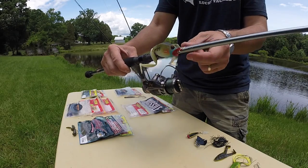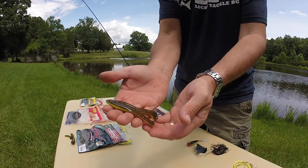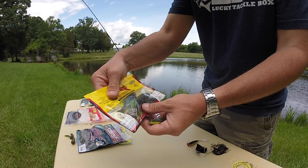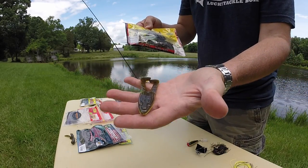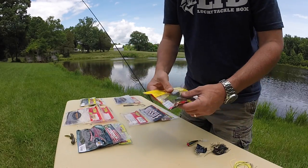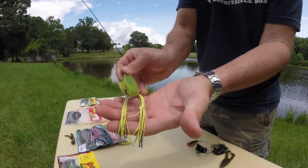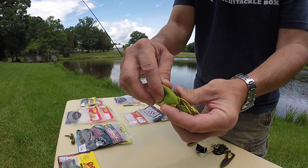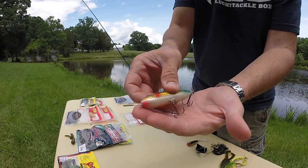You can also go with the Striking Frog in green pumpkin chartreuse belly. The Super Toad is really good — notice that chartreuse belly on those. I really like that. There's also the Live Target Frog, which is a good one especially around lily pads and grass, because it's weedless with the hooks on top.